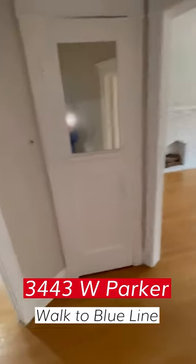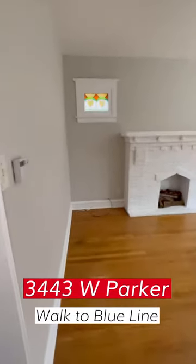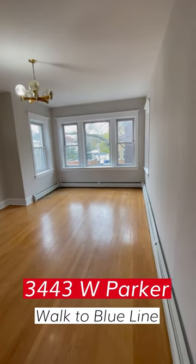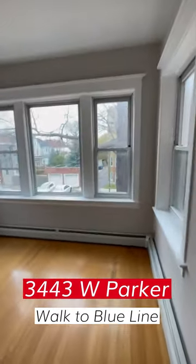That's the entry closet just ahead of you. And we're walking into the living room, very spacious. Note the great stained glass, full fireplace, and very bright — and it's not even a sunny day.